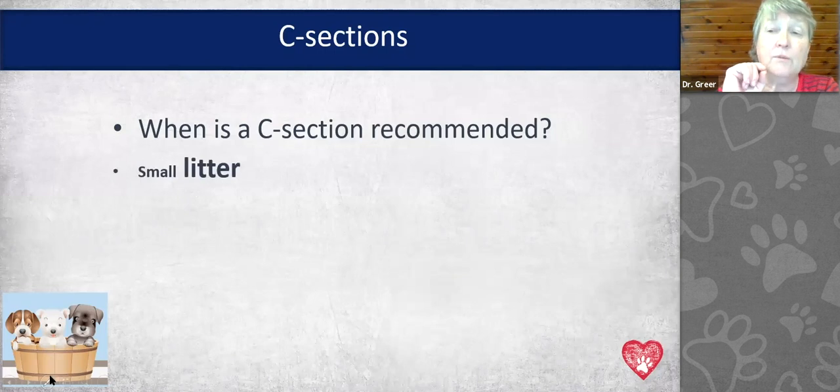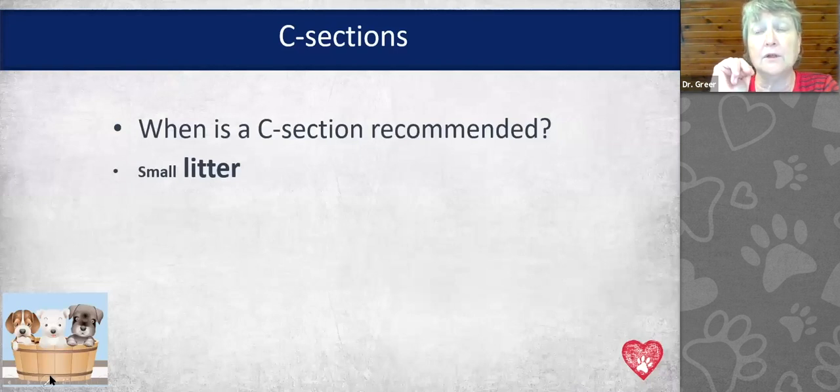We also recommend a C-section for really small litters. For example, today we did a C-section on a dachshund pregnant with two puppies — with three or four she probably would have been fine whelping on her own. With small litters, puppies can get too large to deliver, or the bitch may not go into labor at an appropriate time because labor is initiated by the puppies — not her ovaries. By day 64 or 65 from ovulation, the placentas aren't carrying blood to the puppies anymore.